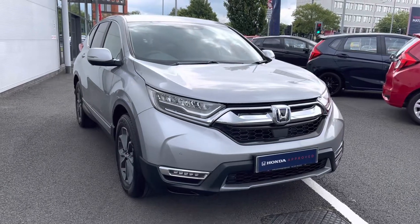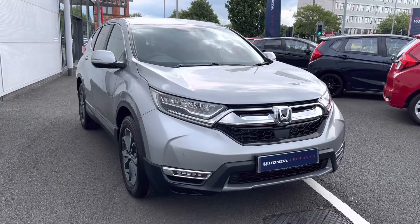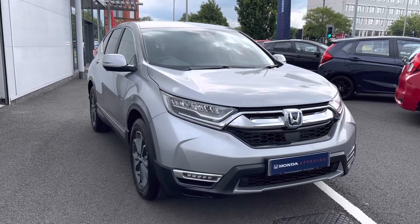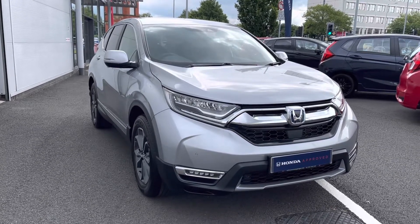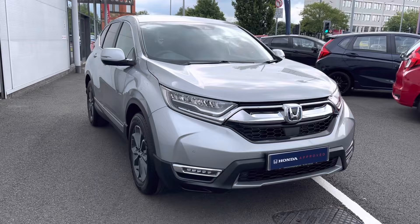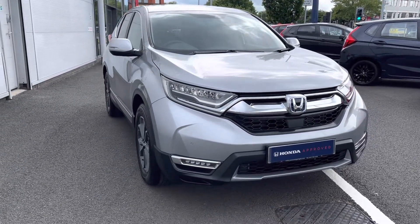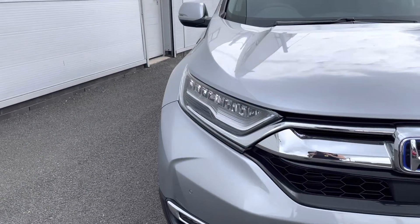Hello and welcome to Honda Stockport. My name is Charlotte and today we're giving you a full video tour of this 2021 edition Honda CR-V IMMD SE that we do have in our stock. It comes in a complementing silver exterior along with a 2-litre petrol hybrid engine, making it ideal as an eco-friendly alternative. For any further information please give us a call on 0161 694 9235.